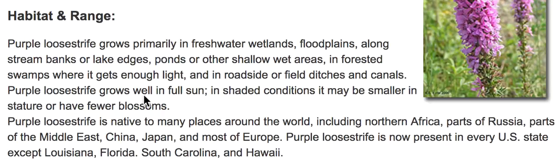Purple loosestrife grows well in full sun. In shaded conditions, it may be smaller in stature or have fewer blossoms.